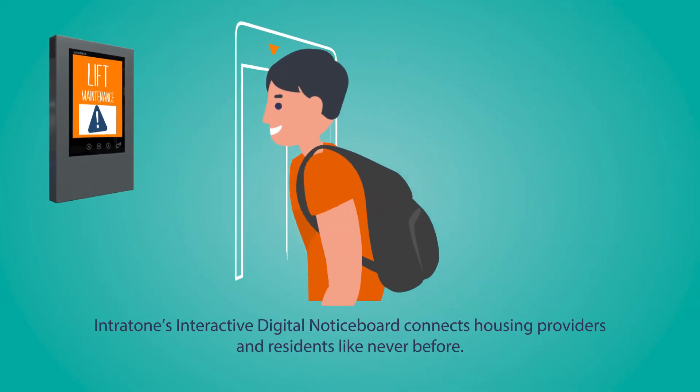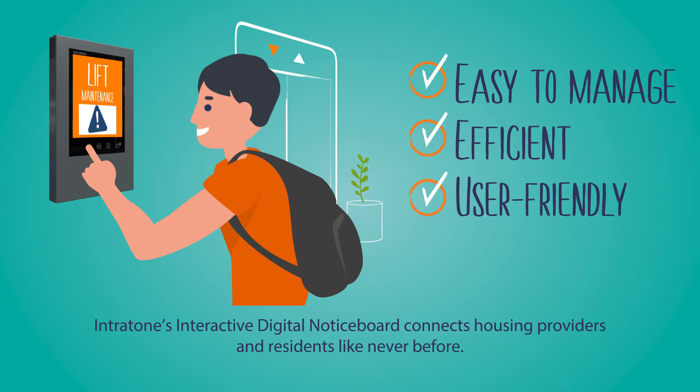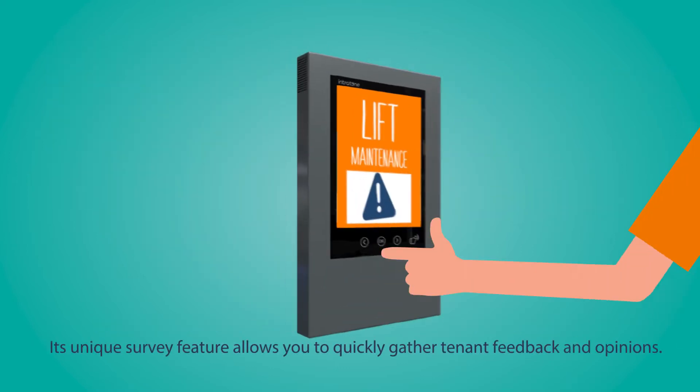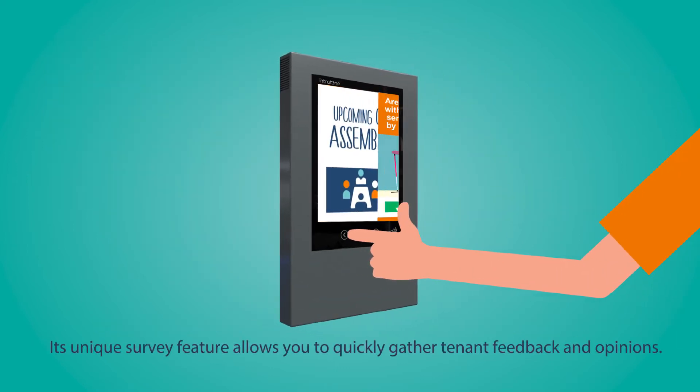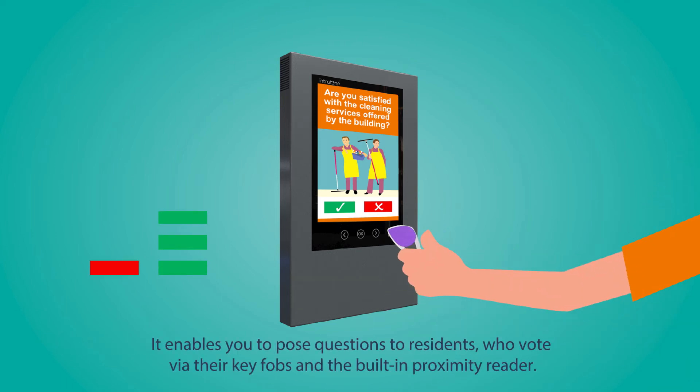Intratone's interactive digital notice board connects housing providers and residents like never before. Its unique survey feature allows you to quickly gather tenant feedback and opinions. It enables you to pose questions to residents who vote via their key fobs and the built-in proximity reader.